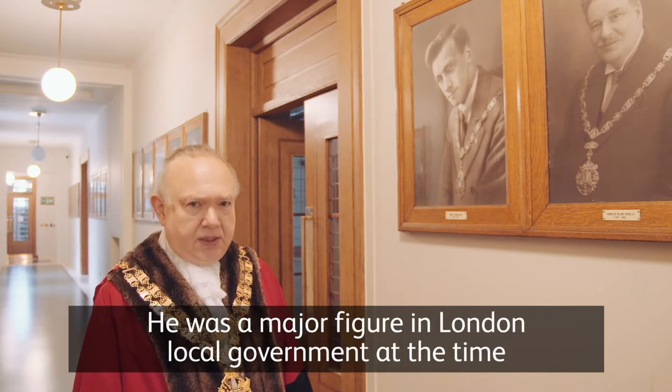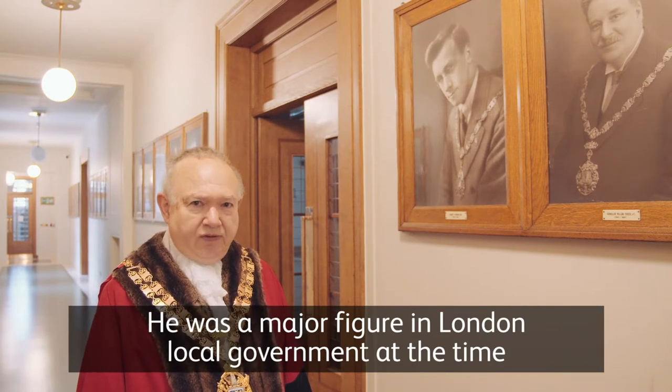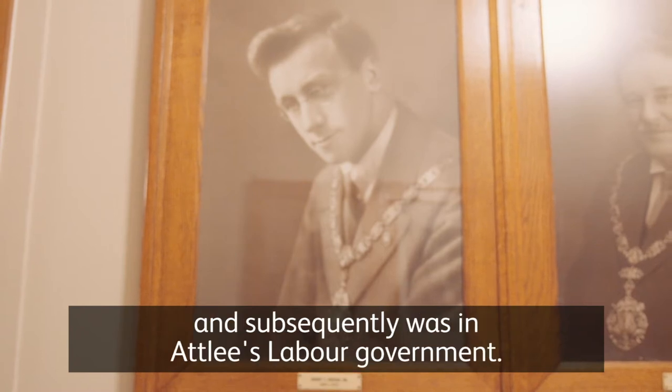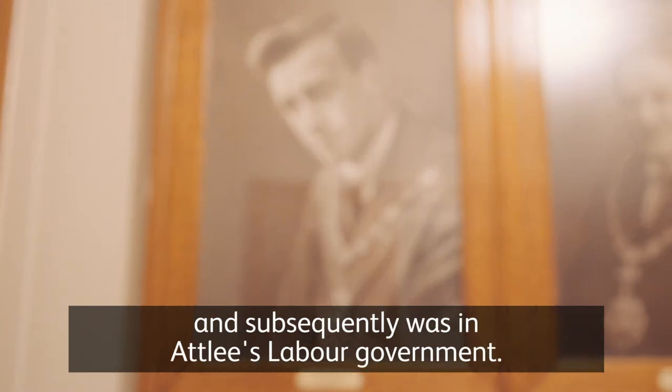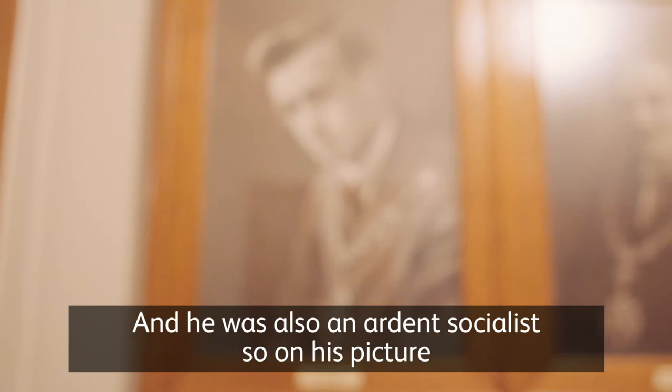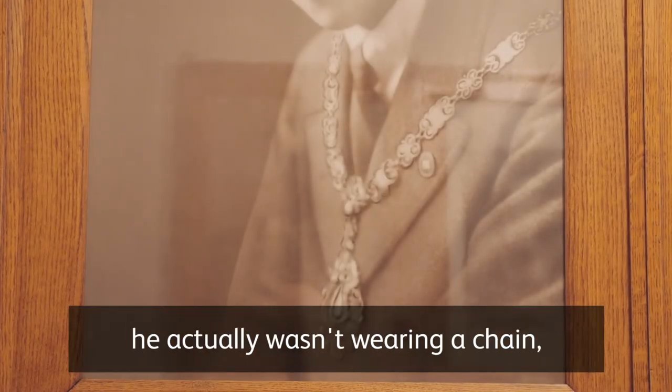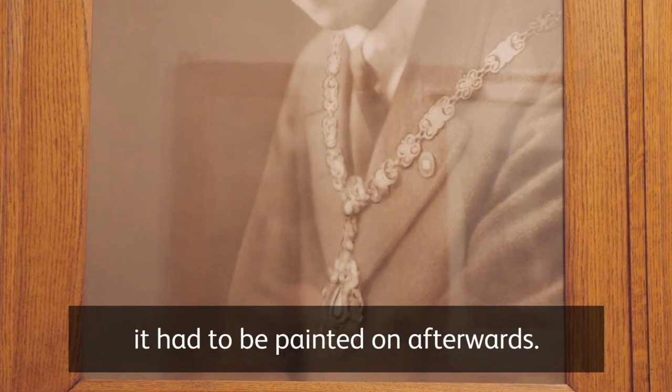He was a major figure in London local government at the time and was one of the pioneers of council housing, and subsequently served in Attlee's Labour government. He was also an ardent socialist, so in his picture he actually wasn't wearing a chain — it had to be painted on afterwards.